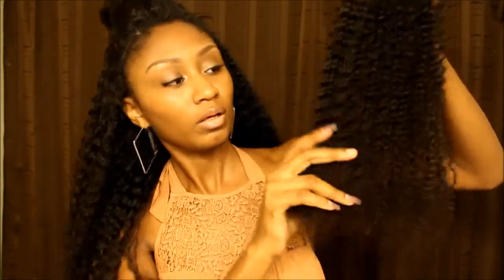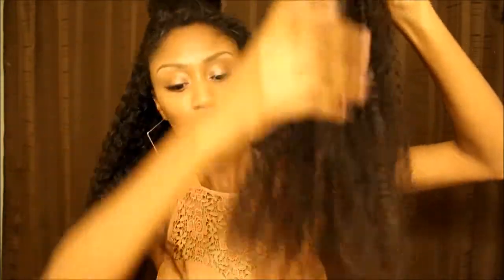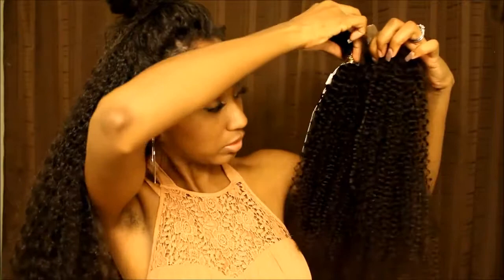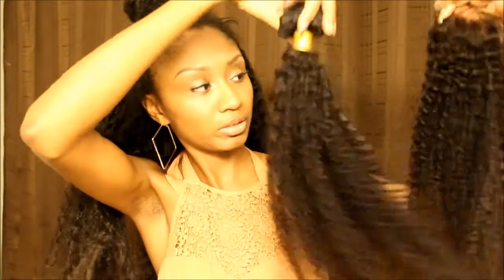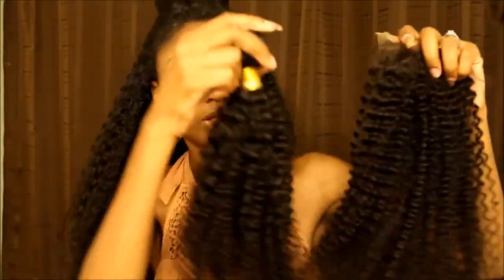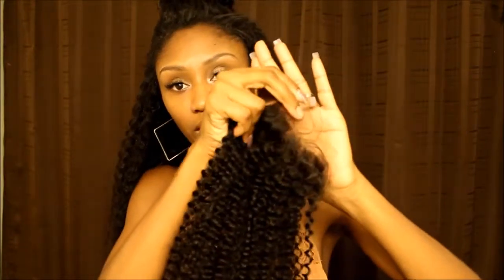The closure does look a bit dry to me. The ends look pretty dry and scraggly, so I will have to trim them. But the curl pattern of the closure is pretty close to the bundles. I know they use different hair for each piece, so the bundle and the closure could be different types of hair — but they got it pretty close. The closure is 18 inches and it did come with baby hair.